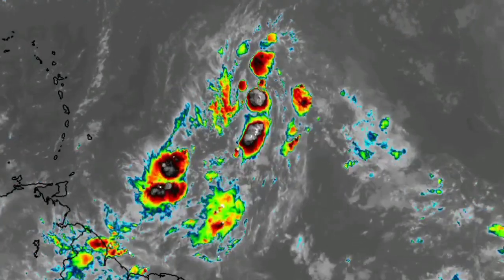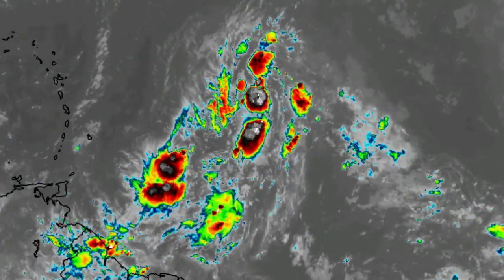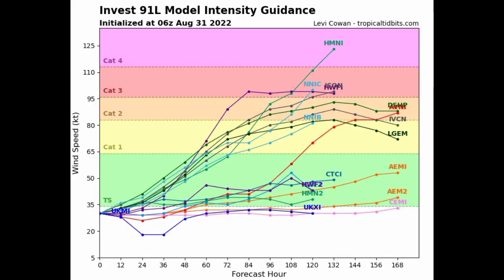Looking at the model intensity guidance, we have various models available. About half of them expect that we will see this thing eventually become a hurricane, while the other half expect a tropical storm at most out of 91L. I think this could become a hurricane in the long term, but definitely not imminently due to the unfavorable environment that is up ahead for it.